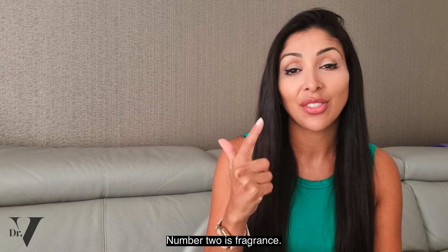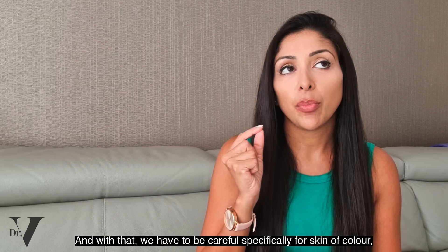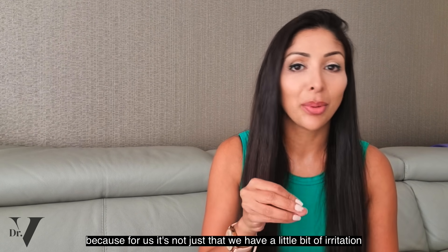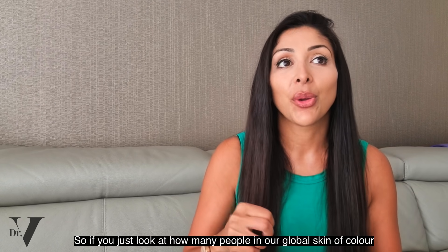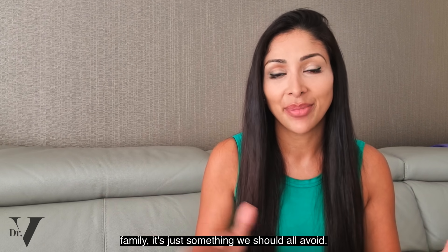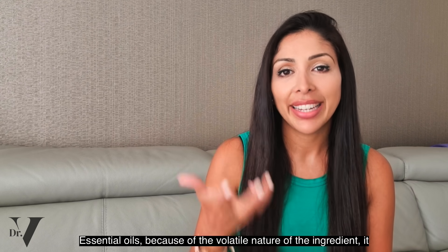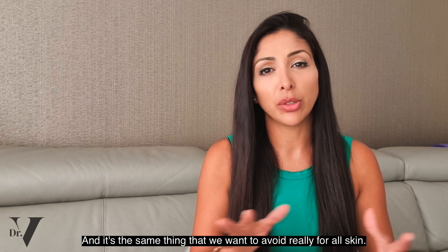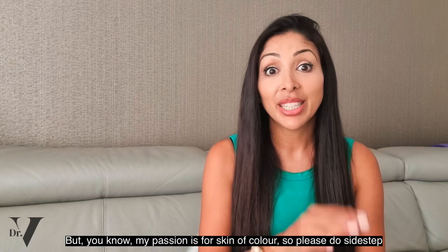Number two is fragrance. Three to four percent of the population has contact dermatitis to fragrance, and we have to be careful specifically for skin of colour — for us it's not just a little bit of irritation. It can lead to a rash or at least hyperpigmentation which could be there for years. The third is essential oils — because of their volatile nature, they are a skin sensitizer. And my passion is for skin of colour, so please do sidestep that.